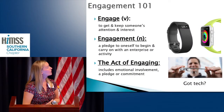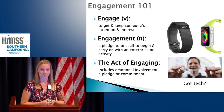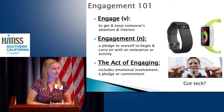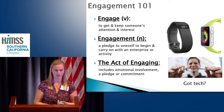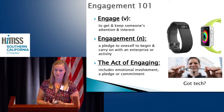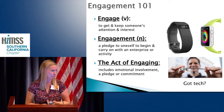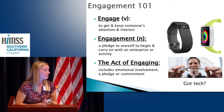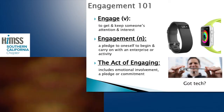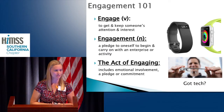Engagement. We think about engagement, and engagement is really getting and keeping someone's attention and their interest. It's very easy to throw cool technology out there, and it's really easy to get people to use it for a little while. But what's harder is to get that to stick and to get people to keep using it for the long run in a way that helps change their health behavior and change their outcome. Engagement is a pledge to oneself to begin and to carry on with an enterprise or an activity, and it really includes an emotional involvement or a commitment to keep doing something.